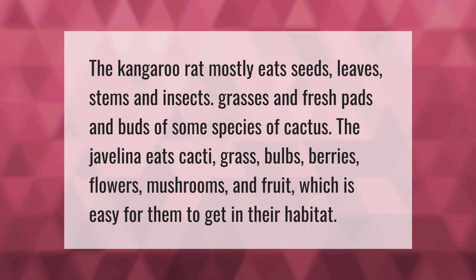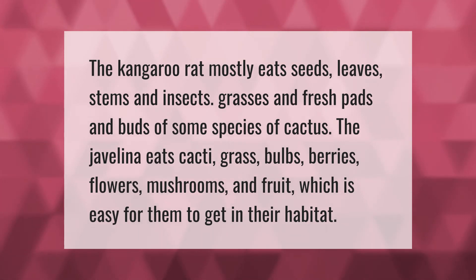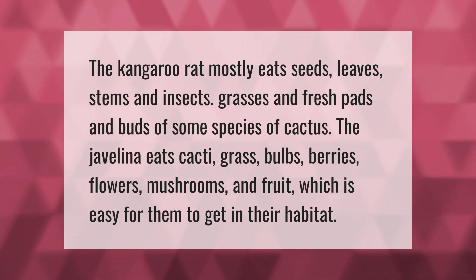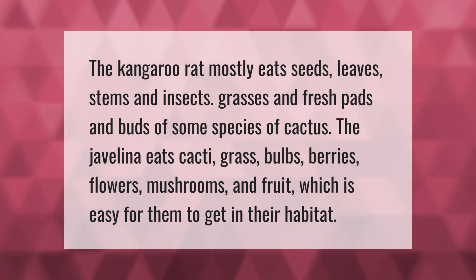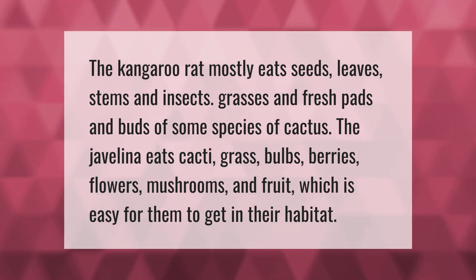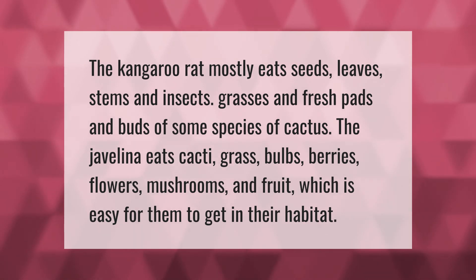The kangaroo rat mostly eats seeds, leaves, stems, and insects, as well as grasses and fresh pads and buds of some species of cactus. The javelina eats cacti, grass, bulbs, berries, flowers, mushrooms, and fruit, which is easy for them to obtain in their habitat.